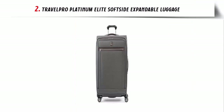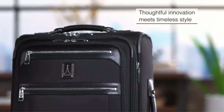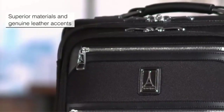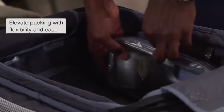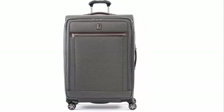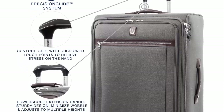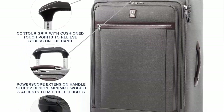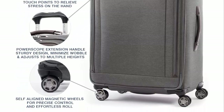Our list at number 2: TravelPro Platinum Elite Soft Side Expandable Luggage. The Samsonite Precision Glide System is one of the most convenient and reliable pieces of luggage on the market. It comes with a contour grip, adjustable four-stop power scope handle, Magnetrack spinner wheels, and a tip-resistant tapered expansion which adds up to 2 inches in packing capacity. The high-density nylon fabric with DuraGuard coating resists stains and abrasions.